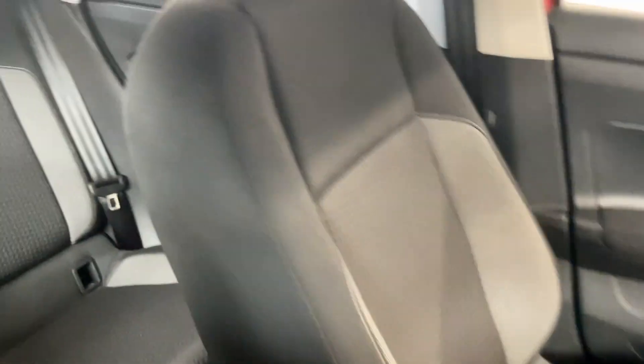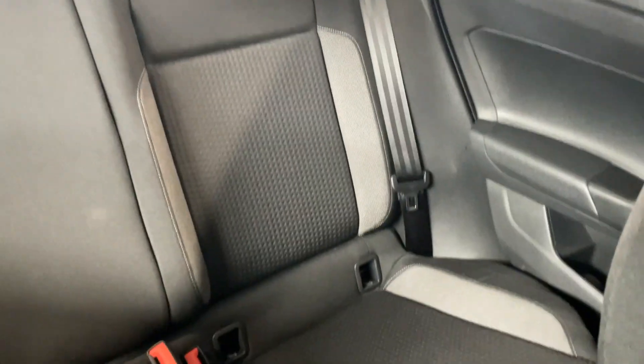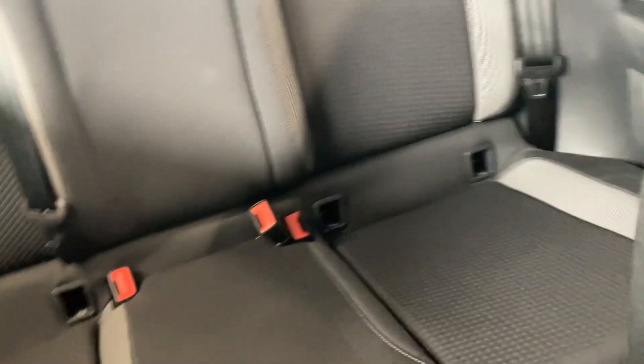You've got the black cloth interior. That colour scheme and style runs into the back seat, so the ISOFIX points that you can see there are down at the bottom of those rear seats.